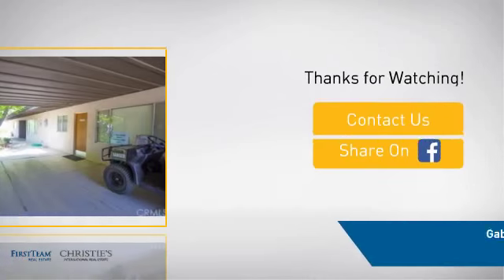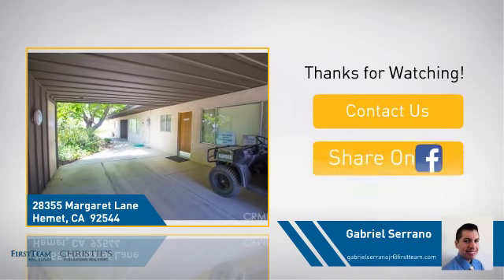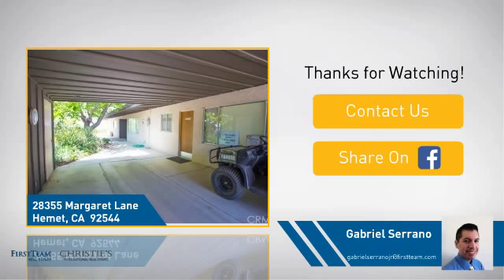If you're interested in learning more, click on screen to contact us for more information or share this property with your friends. We look forward to hearing from you. We'll see you next time.